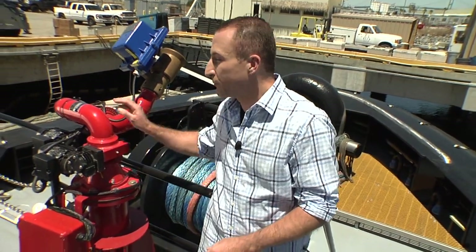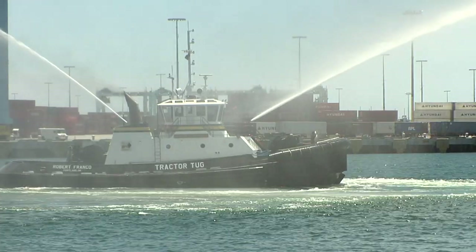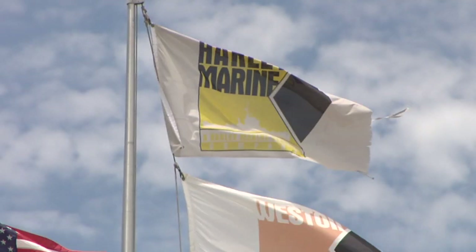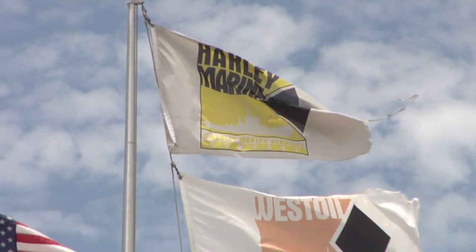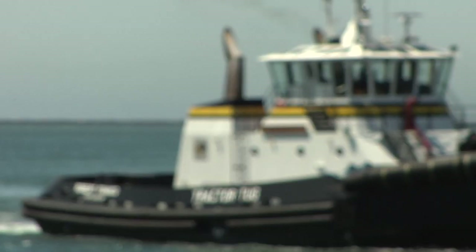This tugboat is full of surprises. The Robert Franco even comes equipped with powerful water cannons to fight fires. They've never had to use it in an emergency, but it's sure nice to have. The Robert Franco is an incredible piece of machinery, and Harley Marine Services continues to be not only a valued partner in the goods movement industry, but also an active community partner — a great company all around.